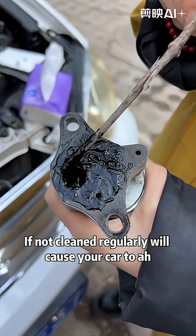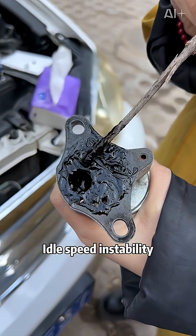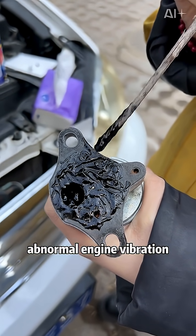This part of the car, if not cleaned regularly, will cause your car to have idle speed instability and abnormal engine vibration.